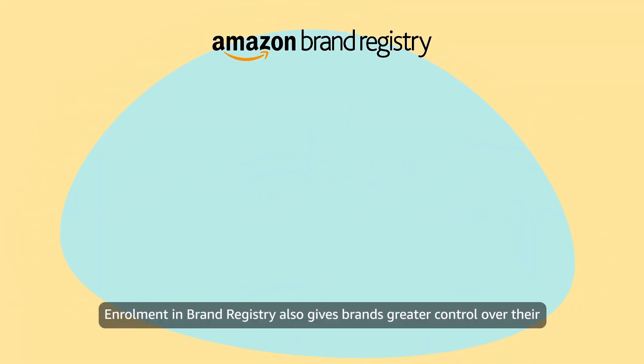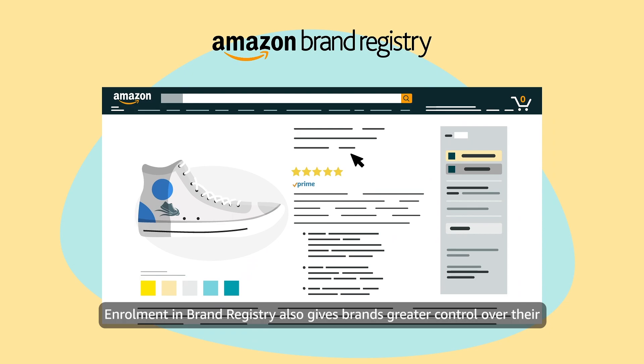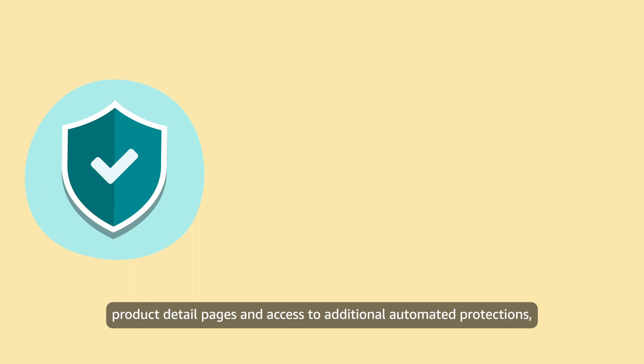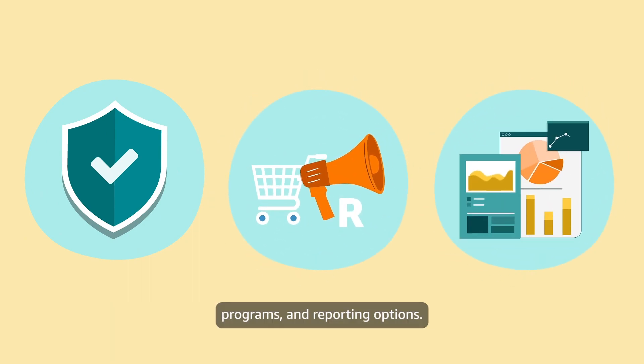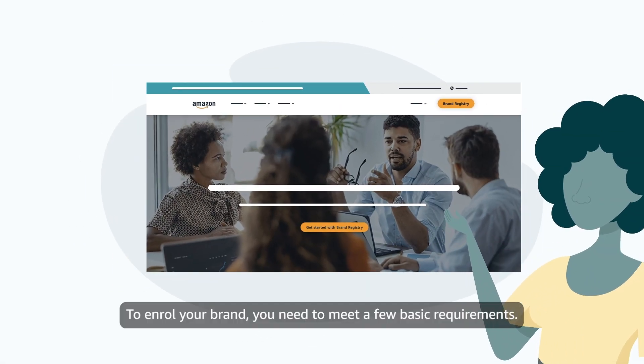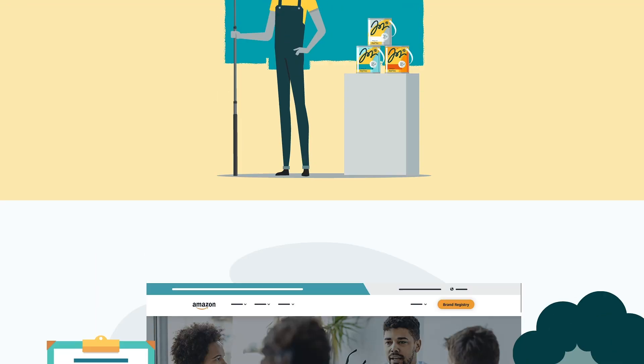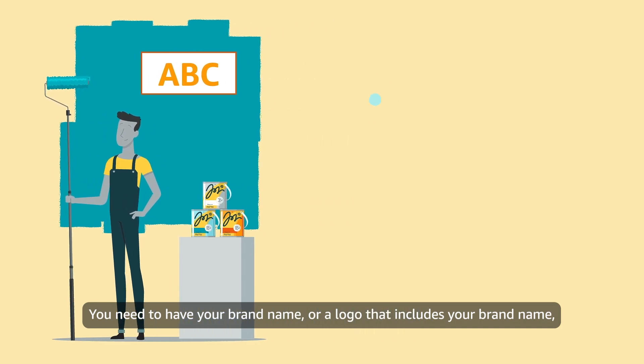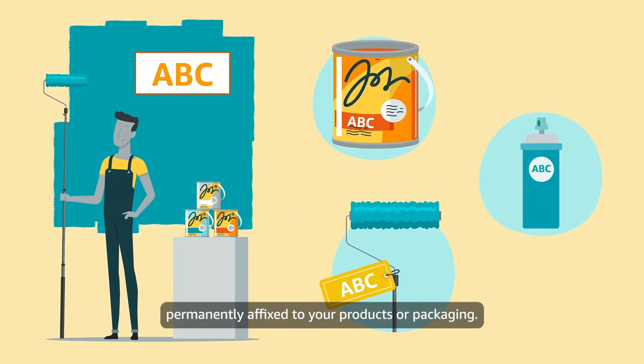Enrollment in Brand Registry also gives brands greater control over their product detail pages and access to additional automated protections, programs, and reporting options. To enroll your brand, you need to meet a few basic requirements. You need to have your brand name or a logo that includes your brand name permanently affixed to your products or packaging.